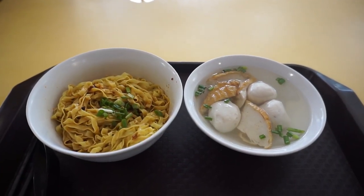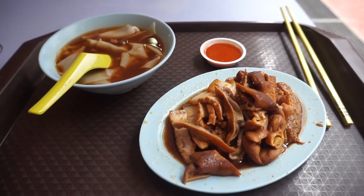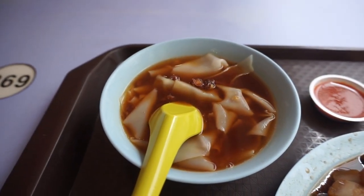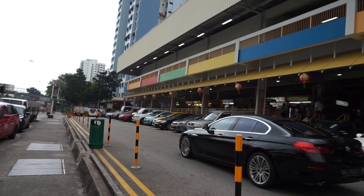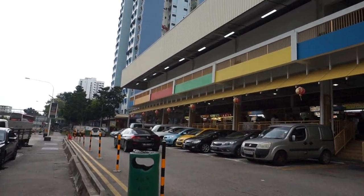The Ultimate Hawker Food Guide to Old Airport Road Food Centre, which is a well-loved place with a very good food centre. So what are you waiting for? Join me after the intro as I'll show you all the food that we can find here.